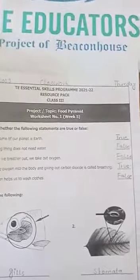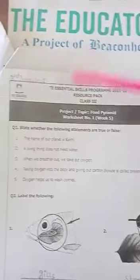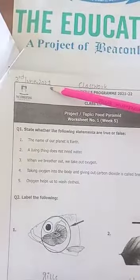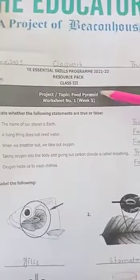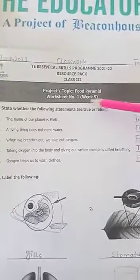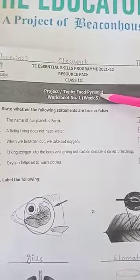Mention classwork, today's day is Thursday and the date is 3rd June 2021. Today we are going to do worksheet number 1. The topic is food pyramid.